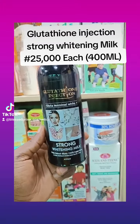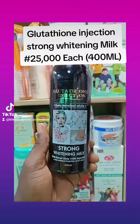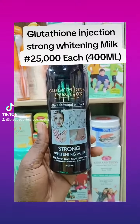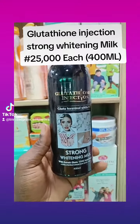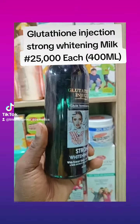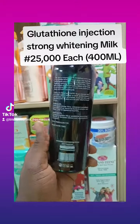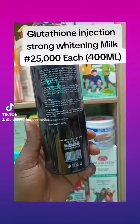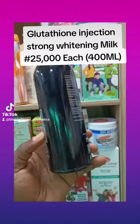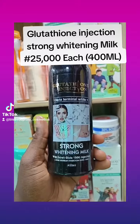Hello guys, this is Brutatone Injection Terminal White Strong Whitening Milk. This is the Habibi White Brutatone Injection. This lotion is highly made to give you a very whitening complexion, repair any skin issue you have. One thing I like about the lotion, it's very, very mild — it doesn't have any hydroquinone on it.